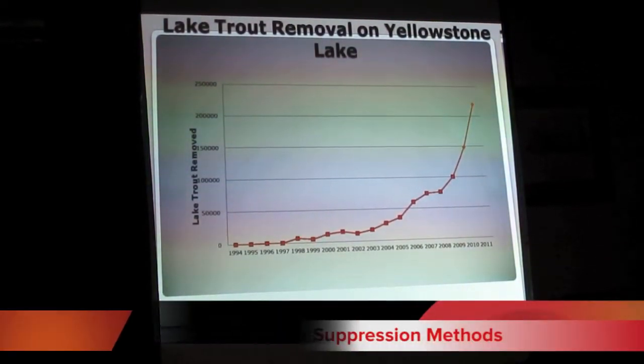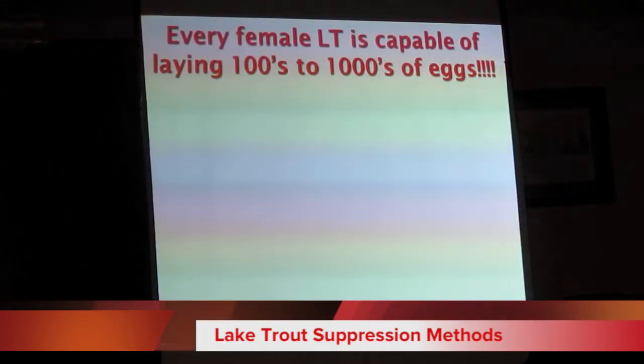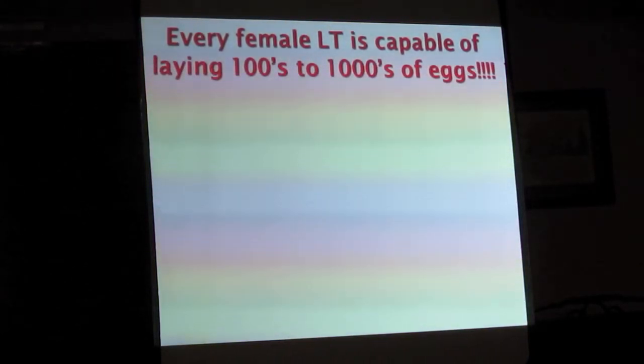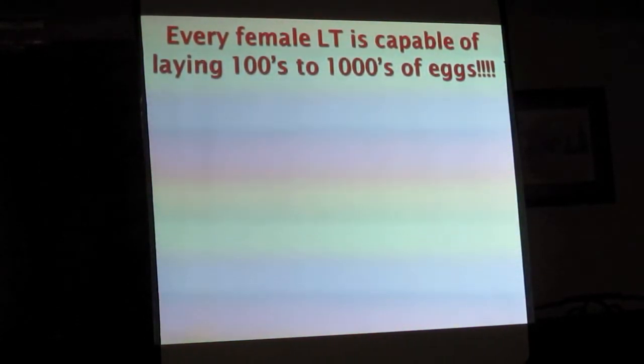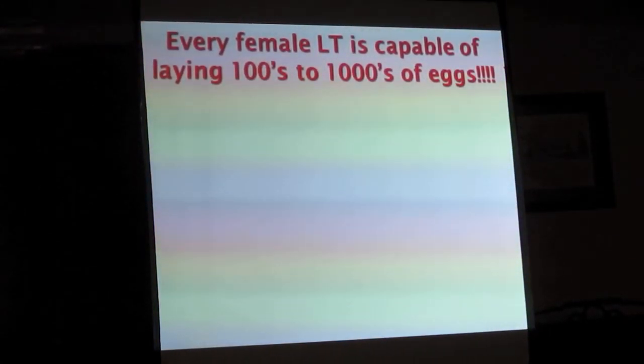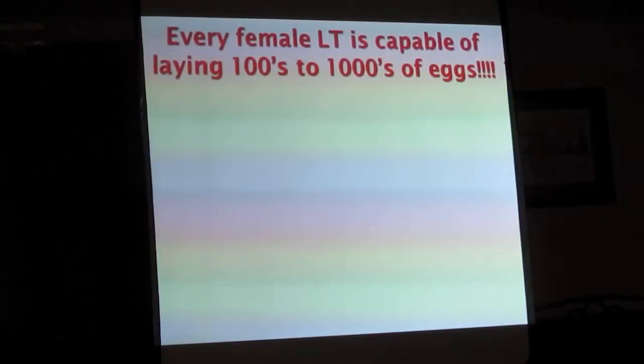Here's the real problem: through netting you will never remove the last two lake trout. You're never going to remove the last two, especially not in a system that large. If you've got a little farm pond you can maybe get them all out, but not in Yellowstone Lake.